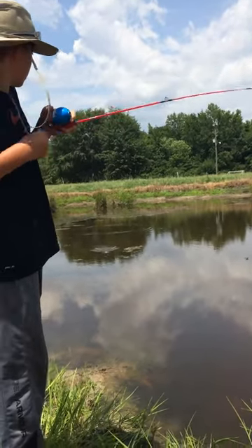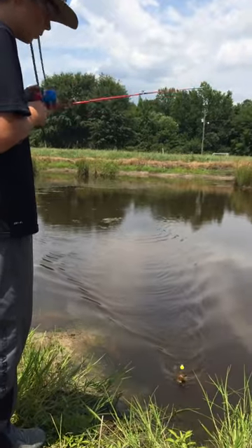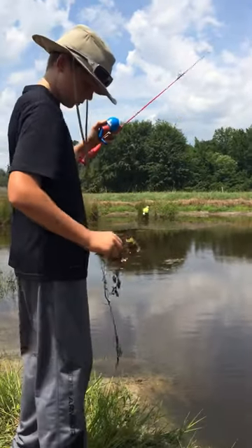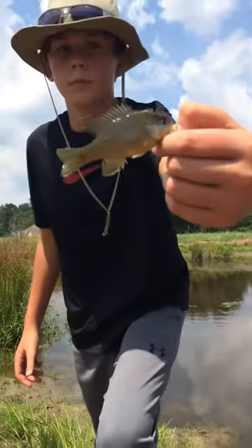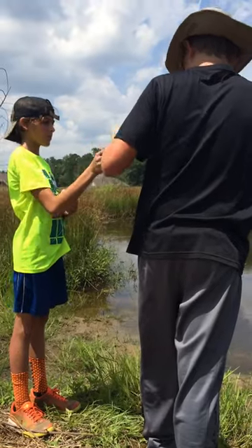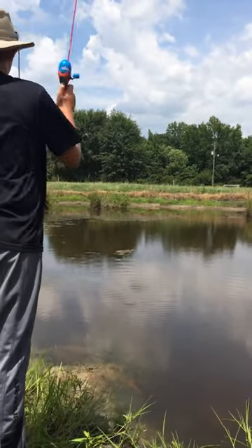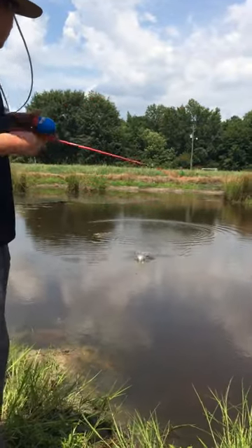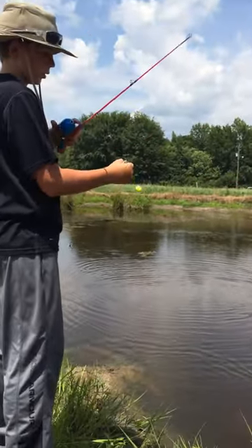Not so bad, I got one — and some moss. Second cast, second fish! I really like the Power Bait.